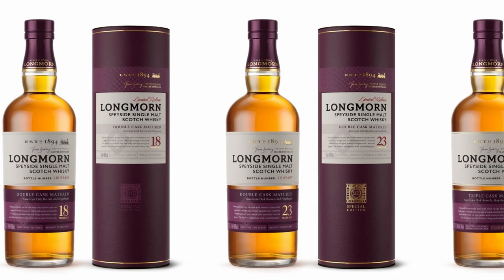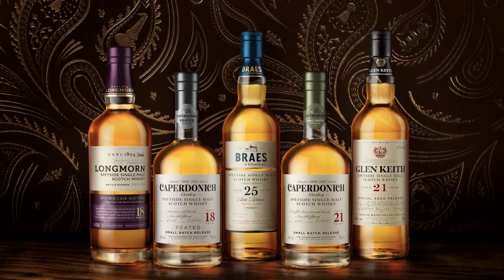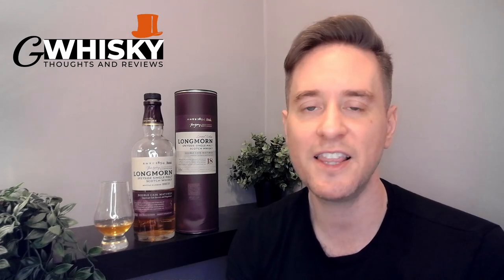Luckily in 2020 we got some new Longmorns on the market: a new 18 year old, a new 23 year old, and a new 25 year old. These are all part of the Secret Speyside Collection — a group of bottlings designed to showcase lesser-known Speyside distilleries, including Longmorn, Glen Keith, Caperdonich, and Braes of Glenlivet. These are limited edition bottlings, all aged between 18 and 30 years old, and they come in at a much more reasonable price point than what we got in 2016.